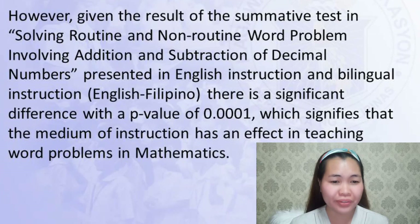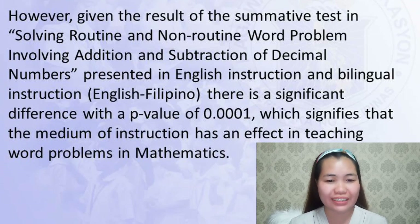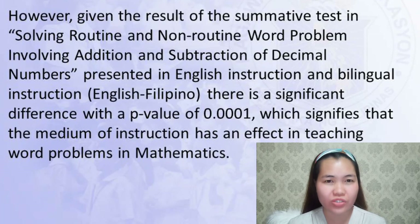However, given the result of the test in solving routine and non-routine word problems involving addition and subtraction of decimal numbers presented in English instruction and bilingual instruction, English-Filipino, there is a significant difference with the p-value of 0.001, which signifies that the medium of instruction has an effect in teaching word problems in mathematics.